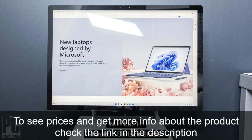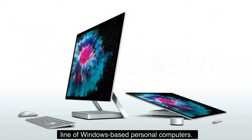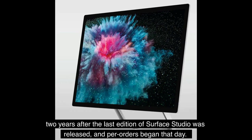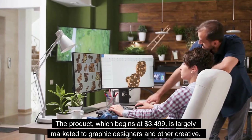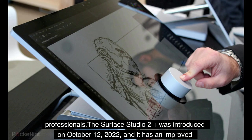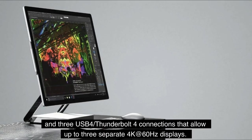Number 1: Microsoft Surface Studio. Microsoft created the Surface Studio all-in-one PC as part of their Surface line of Windows-based personal computers. It was introduced at the Windows 10 Devices event on October 2, 2018. The Surface Studio, the second desktop wholly produced by Microsoft, has Windows 10 pre-installed with a free upgrade to Windows 11. Starting at $3,499, it is largely marketed to graphic designers and other creative professionals. The Surface Studio 2 Plus was introduced on October 12, 2022, featuring an Intel 11th-generation processor, an NVIDIA GeForce RTX 3060 GPU, and three USB 4/Thunderbolt 4 connections supporting up to three separate 4K at 60Hz displays.